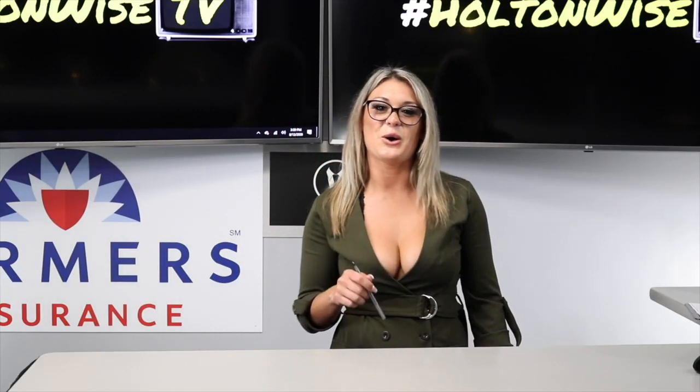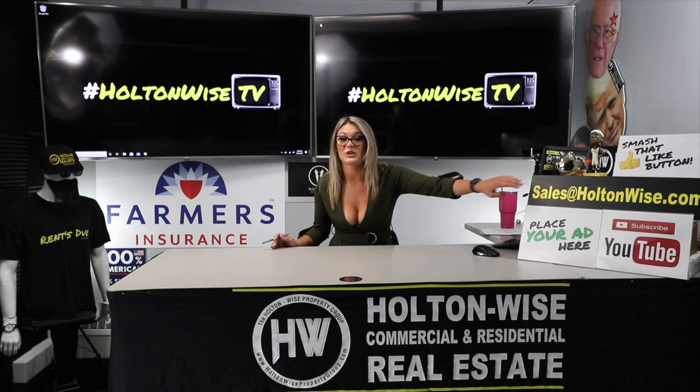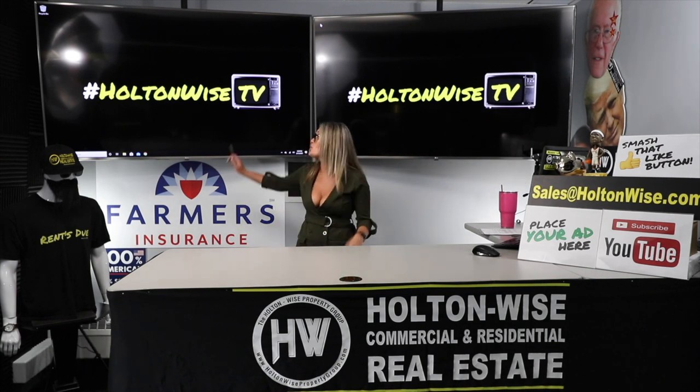Do you have a property you'd like to sell? If so, email us at sales@holtonwise.com and we will sell it for you on HoltonWise TV.